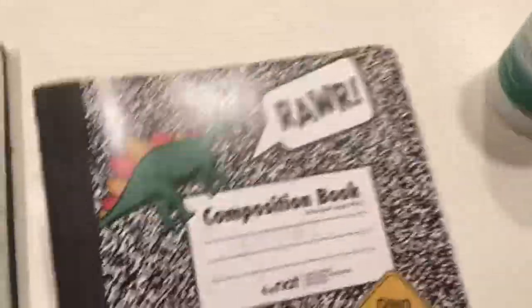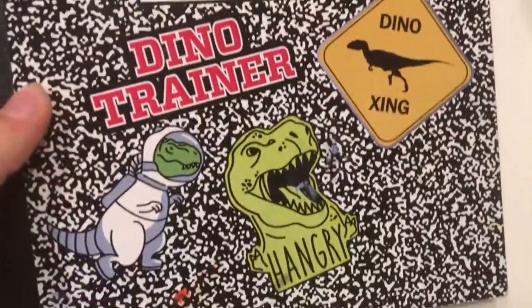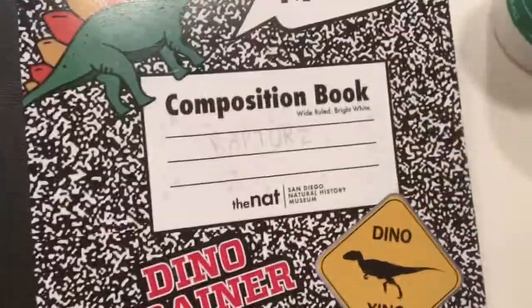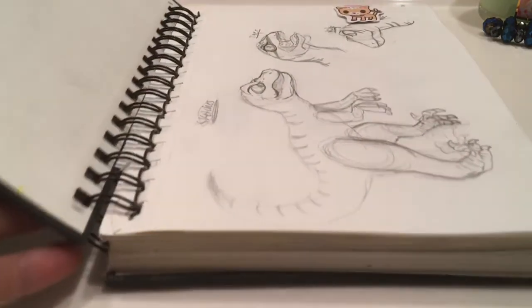This is just the run-of-the-mill sketchbook, the one you get at a store like Walmart. And then this is a sketchbook that I got at the Natural History Museum at Balboa Park. You should go there, it's really fun. Anyways, it's dedicated to my raptor drawing. Let's start with this one.